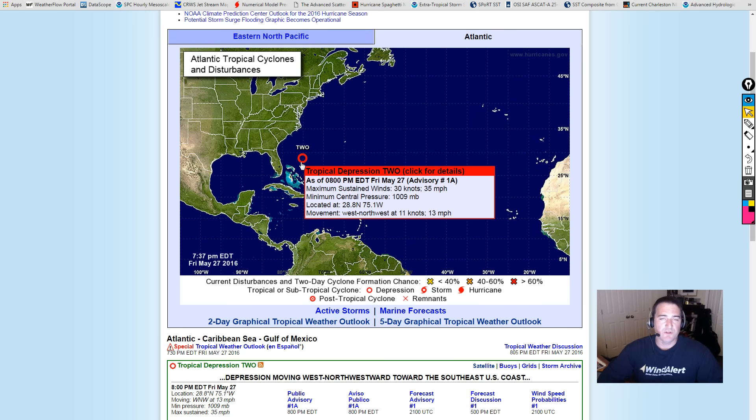The current sustained winds are 35 miles an hour. The pressure is down to 1009 millibars. The general direction is west-northwest at about 11 knots. It doesn't look like this track is going to change over the next day or two as it makes a run for South Carolina.